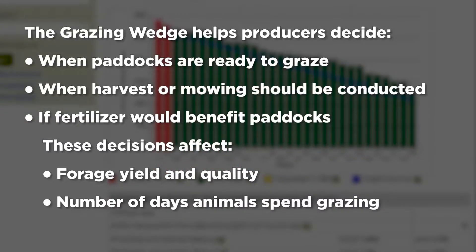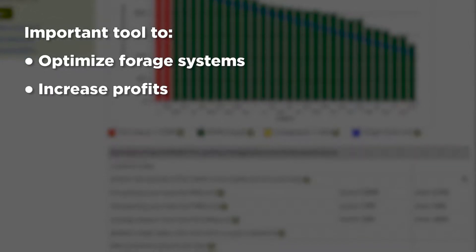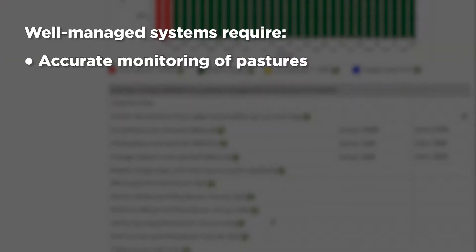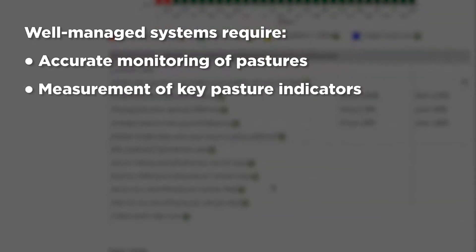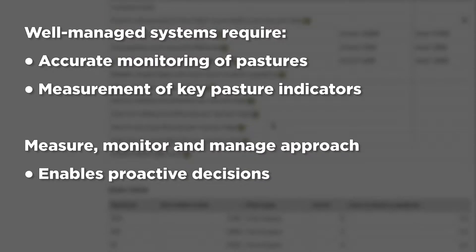The Grazing Wedge application can be an important tool to optimize forage systems in the beef and dairy industry and increase profit for Missouri producers who measure, monitor, and manage their grazing systems. Well-managed systems must be monitored. The best way to accurately monitor pastures is through measurement of key pasture indicators. The measure, monitor, and manage approach enables proactive rather than reactive decisions.